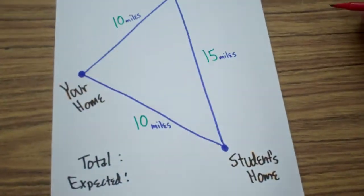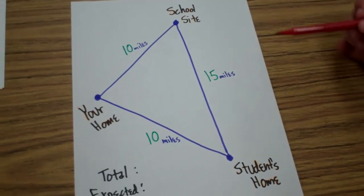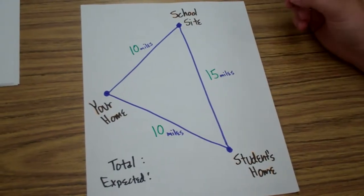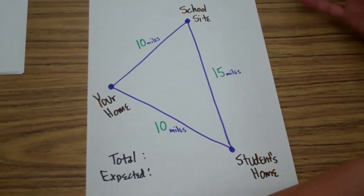Hi, my name is Kelly and I'm going to explain how many miles you can claim as a supplemental teacher. You cannot claim miles for your drive time from your home to your school site and then from your school site back to your home. But you can claim anything work-related that is over that.